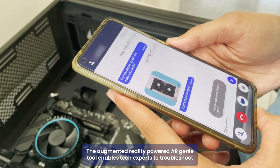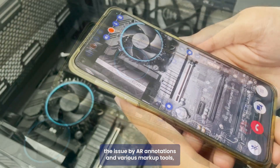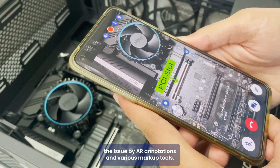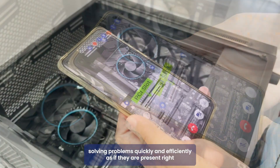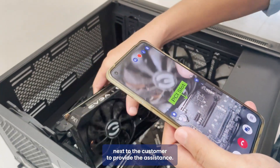AR Genie enables tech experts to troubleshoot issues using AR annotations and various markup tools, solving problems quickly and efficiently — as if they are present right next to the customer to provide assistance.